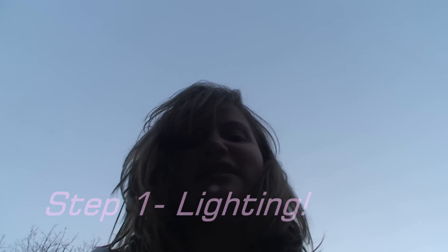The first step is you have to know where your light source is so you can light the subject correctly. Obviously right now you can't see my face, but watch what happens when I go like this. That's much better, isn't it?